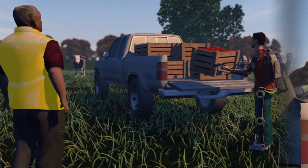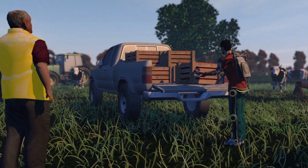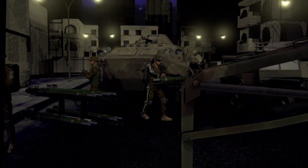For example, increasing the agility and comfort of workers digging up vegetables or picking fruit. In terms of military use, the exoskeleton boosts endurance and muscle strength. It could soon be robust enough for soldiers to easily carry 100 kilos.